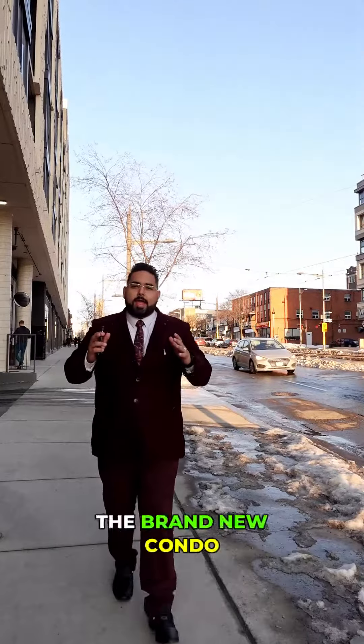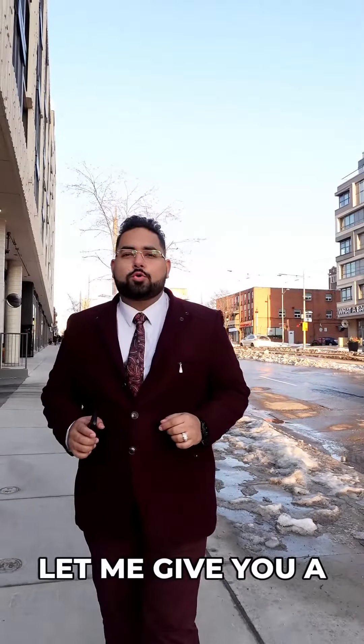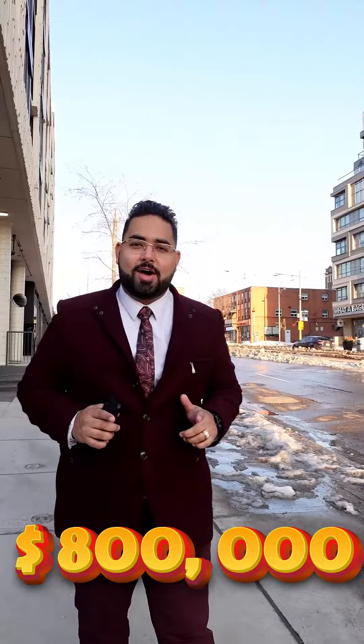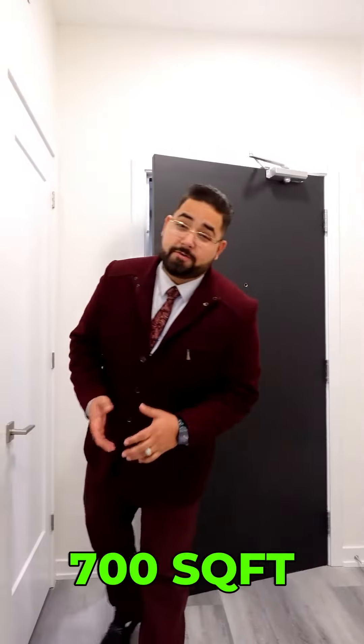Are you looking for a brand new condo in Toronto right above the LRT stop? Let me give you a quick tour of this $800,000 unit. As you enter the unit, you have a 700 square foot living area.